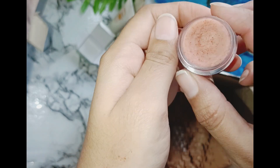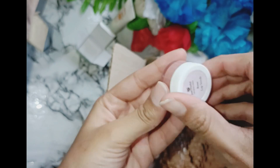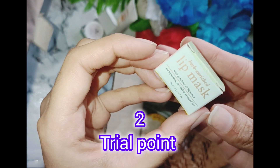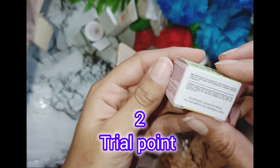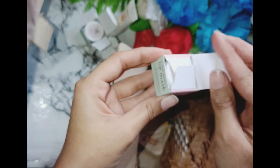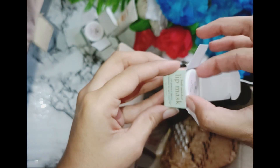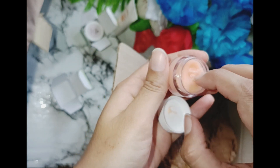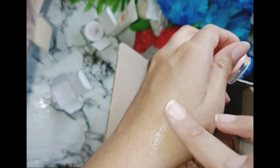It has particles in it. Let's move on to the next product — it is again from Just Herb, a lip mask. I got it on trial points. It hydrates, reduces pigmentation, and helps make lips pink and supple. Its texture is very thick, and you will feel it on the lips. I tried it and it was very good.